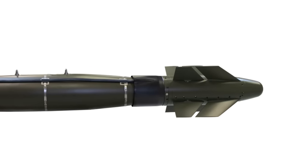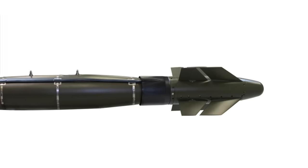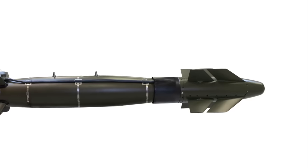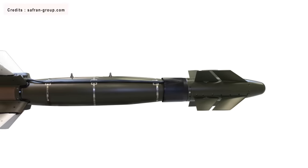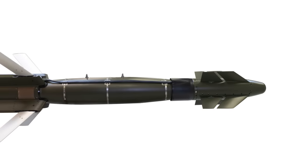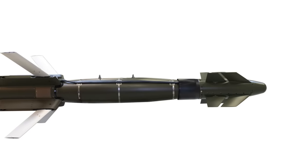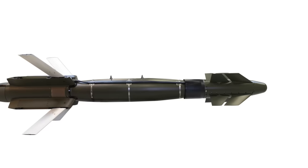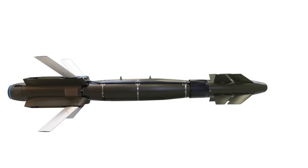Hammer is an all-weather, smart air-to-surface standoff weapon developed by Safran Electronics and Defense. Similar to the US-made JDAM, the Safran upgrade kit attaches movable wings, a rocket motor, advanced navigation, and targeting electronics to a dumb unguided aerial bomb, converting it into a precision-guided standoff weapon. Hammer is essentially a conventional bomb upgraded with a guidance and glide kit, enabling it to have greater precision and reach.